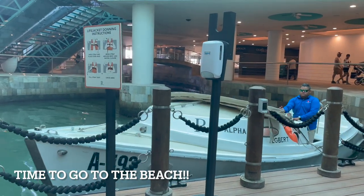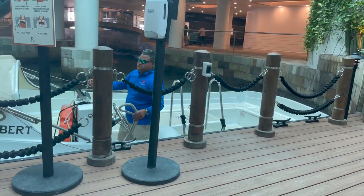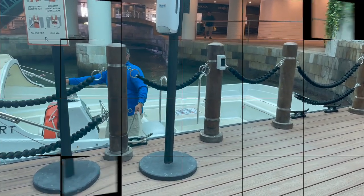This is the water taxi we're about to get on to go over to the beach. We are loading up and I'm going to give you guys some views in just a little bit.